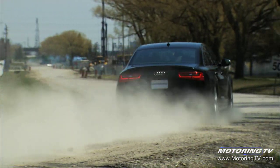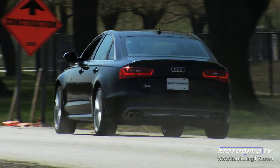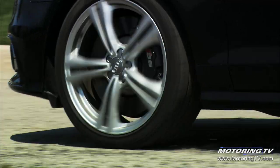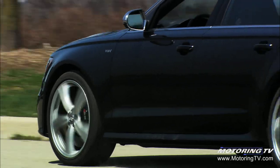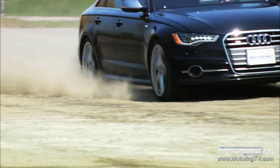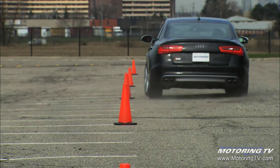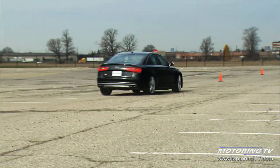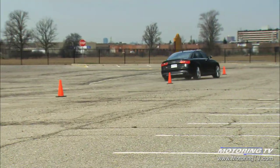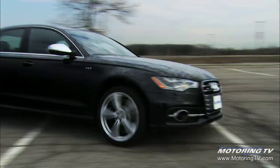The Quattro all-wheel drive system puts power down seamlessly. In its default state it sends 40% of torque to the front wheels and the remainder to the rear, but it can send up to 70% to the front and 80% to the rear, or split it evenly, depending on road conditions. The system also makes very good use of the Audi Sport Differential, adding torque vectoring so the outside rear wheel gets more power, turning the car into corners with less steering input, greater precision, and virtually no understeer.